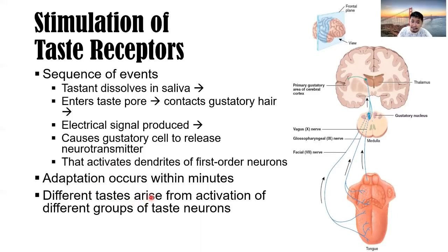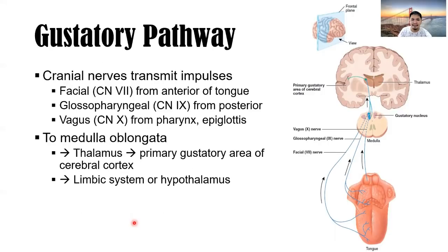Different tastes arise from activation of different groups of taste neurons. The gustatory pathway involves cranial nerves 7, 9, and 10: facial nerve (CN7) for the anterior two-thirds of the tongue, glossopharyngeal (CN9) for the posterior one-third, and vagus (CN10) for taste receptors in the pharynx and epiglottis. Impulses travel to the medulla oblongata, then the thalamus, then the primary gustatory area of the cerebral cortex. The limbic system and hypothalamus are also involved.